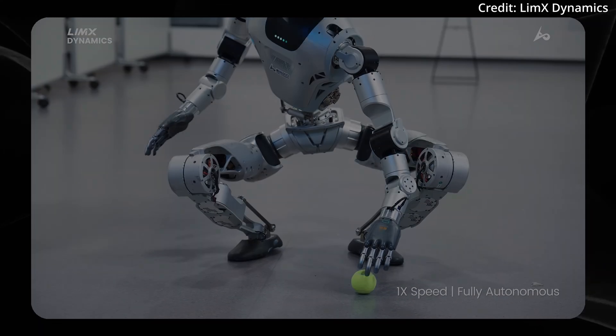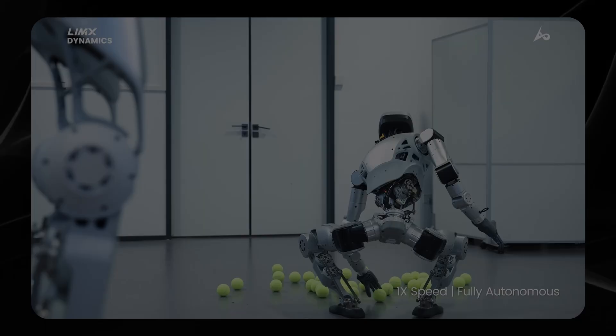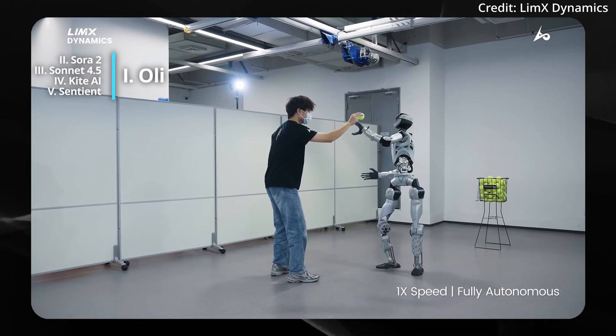Today on AI News, I'm going to show you the newest humanoid robot that can grab tennis players' balls fully autonomously. Plus, we're going to review the consistency of Sora 2's AI video generation. But first, let's take a look at Ali from Limex Robotics.